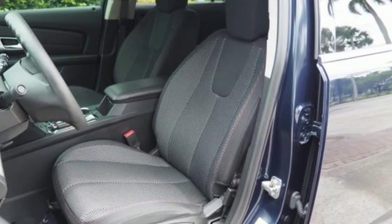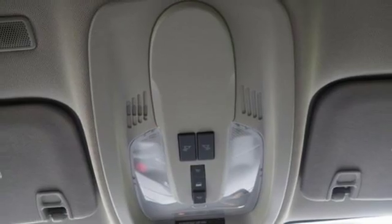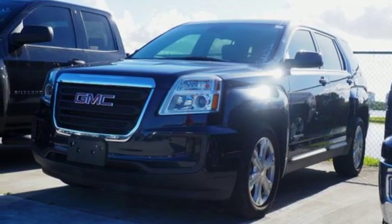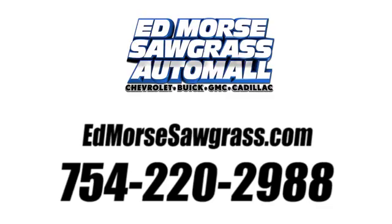GMC — it's not just a vehicle, it's a professional grade tool. They say a journey begins with one step. In this case, it begins with a test drive. Start your next adventure today. Call us today at 754-220-2988. For value and for service, it's Ed Morse.